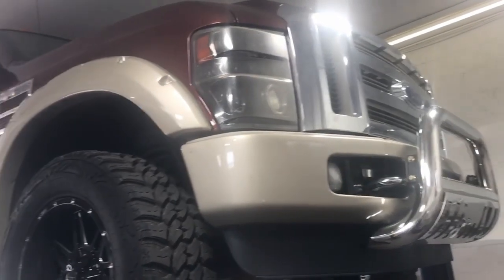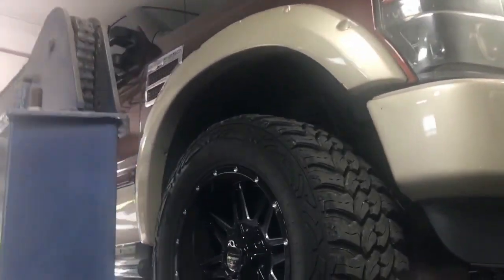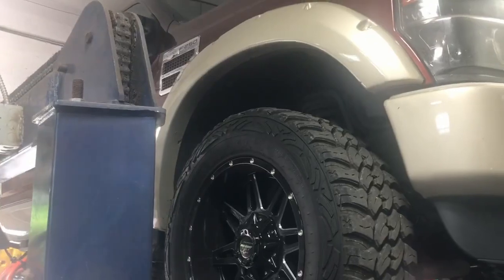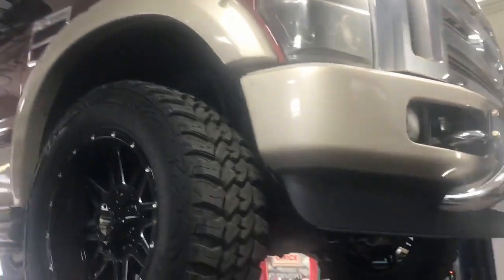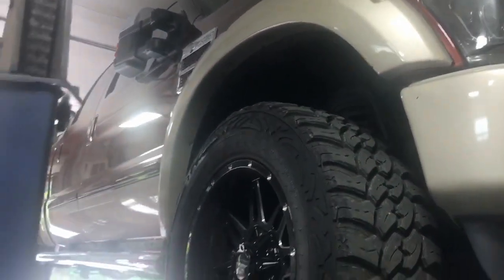Today we got a 2008 Ford F-250 King Ranch Super Duty V8 Power Stroke Diesel. Burnt orange color, beautiful wheels on it.